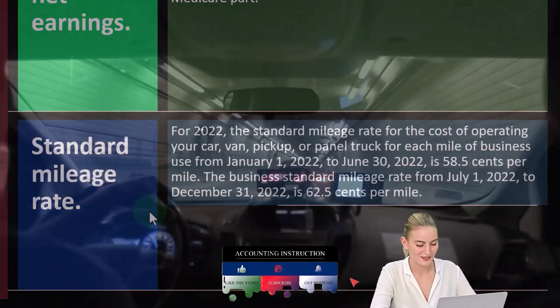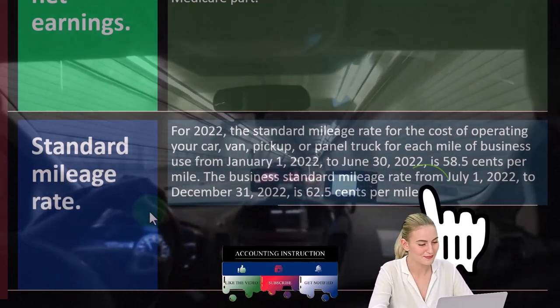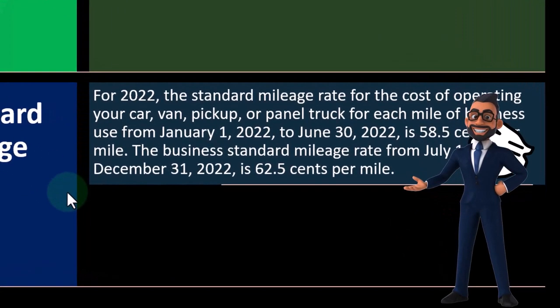Then we've got the standard mileage rate. For 2022, the standard mileage rate for the cost of operating your car, van, pickup, or panel truck for each mile of business use from January 1st, 2022 to June 30th, 2022 is 58.5 cents per mile.